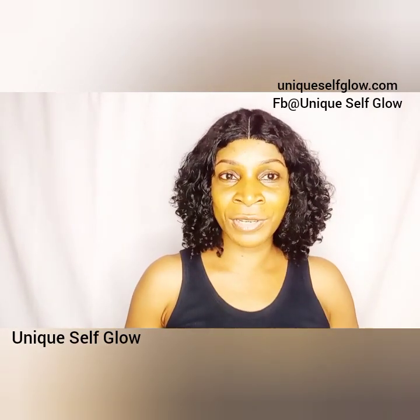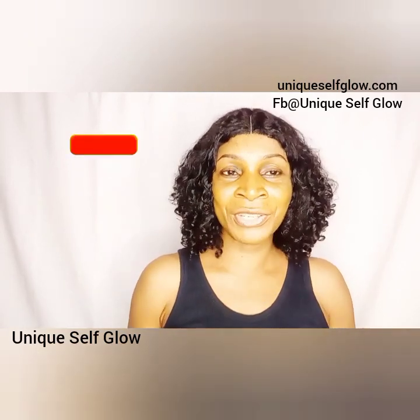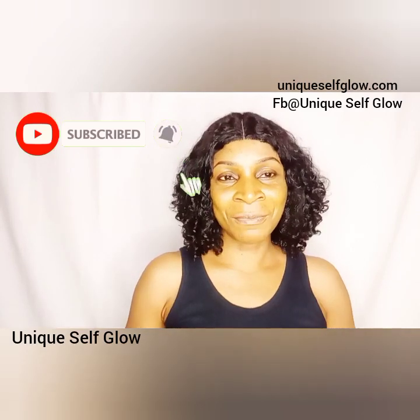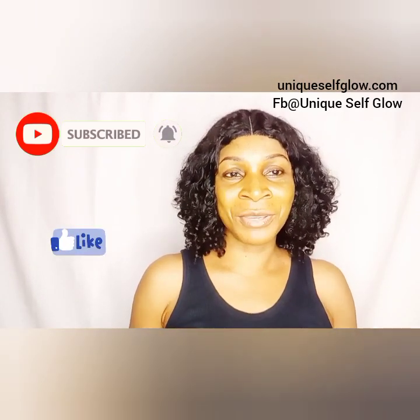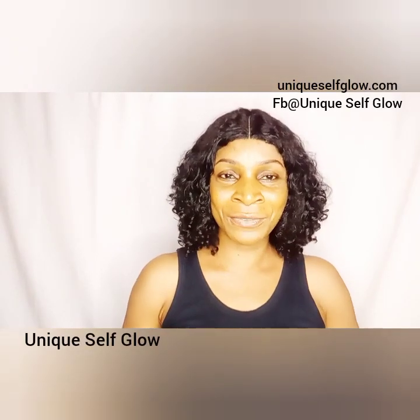If you enjoy watching today's video, please subscribe to this channel if you are yet to subscribe, and don't forget to give this video a thumbs up. Let's quickly go right into today's video.